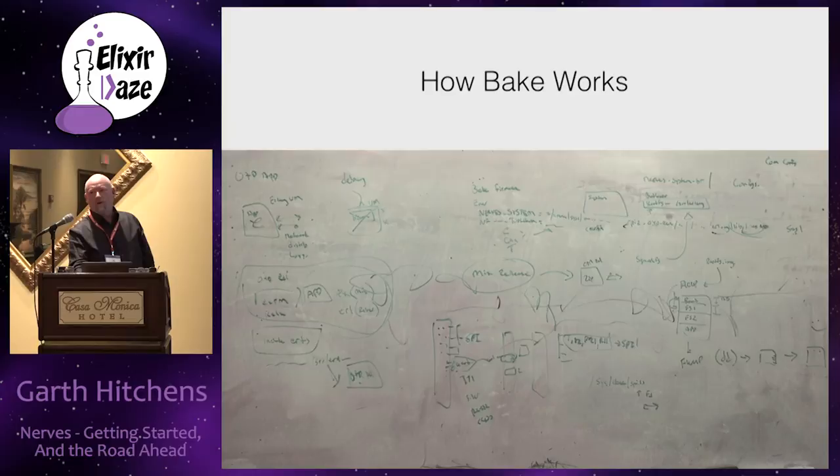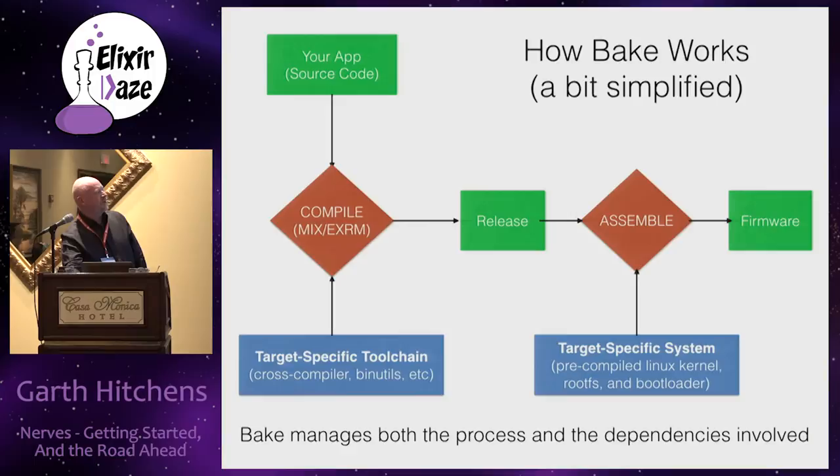How bake works: your app and a target-specific toolchain are used to compile your app into something called a release, using the standard mix tool and something called EXRM. The release is then combined with a pre-built Linux in a process called assembly. The result is a firmware file we can then burn. Bake's job is to manage all of those dependencies.